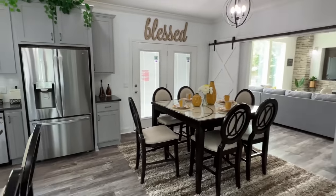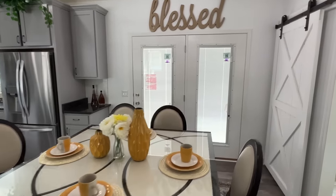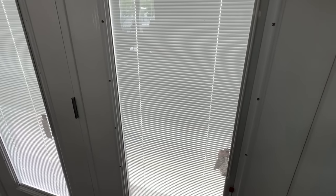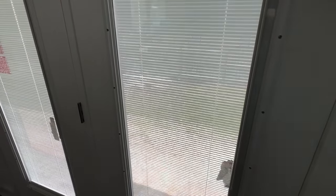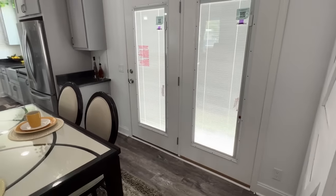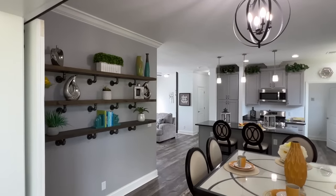Next we're going to look at the dining area. There are those doors we've seen on the backside — full glass with the blinds built in. I've shown this a bunch, but I'm starting to think that's something that's just a must-have. It's beautiful and very convenient.